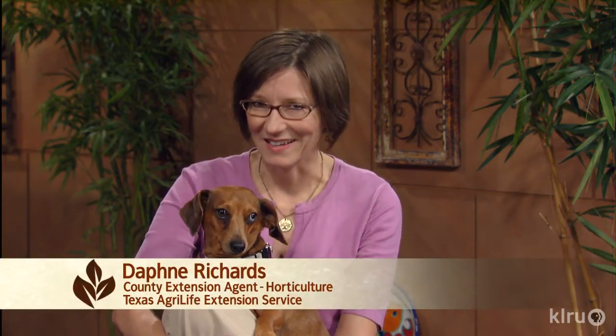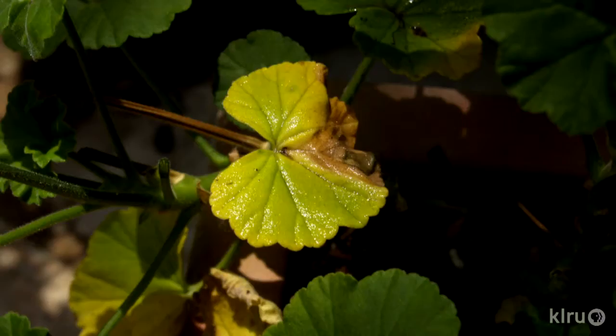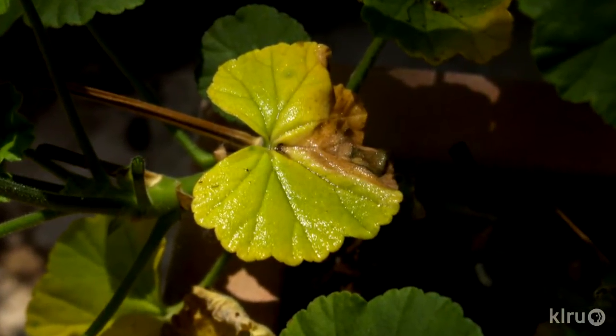Hi, I'm Daphne Richards and this is Augie. This week's question is another one that we get all the time: why do leaves turn yellow and fall off of otherwise healthy looking plants?